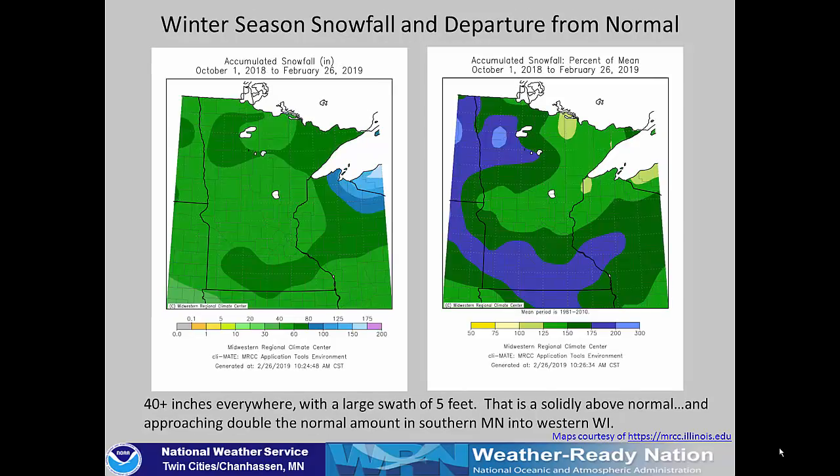The winter season snowfall and departure from normal: we've had over 40 inches of snow through the entire area, and a large swath of at least five feet of snow has fallen. This is solidly above normal and approaching double the normal amount in southern Minnesota and western Wisconsin, so there is plenty of snow on the ground.